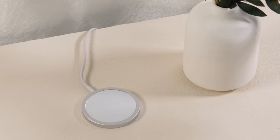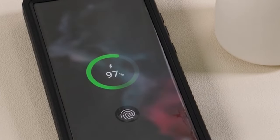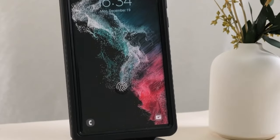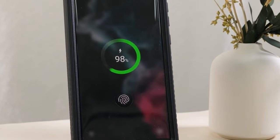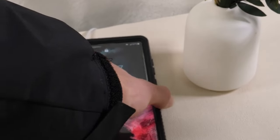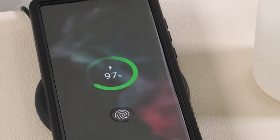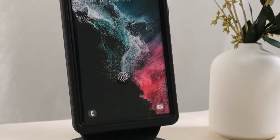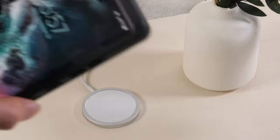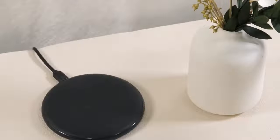The Humix S24 Ultra case takes protection a step further with its IP68 certification, making it waterproof and ideal for activities like swimming, snorkeling, and surfing. It can withstand submersion up to 6.6 feet (2m) underwater for 2+ hours, allowing users to take photos and videos underwater. The case is resistant to water, snow, and dust, offering a washable design for easy cleaning. A crucial note: ensure the orange call plug on the bottom is sealed to maintain waterproof integrity.